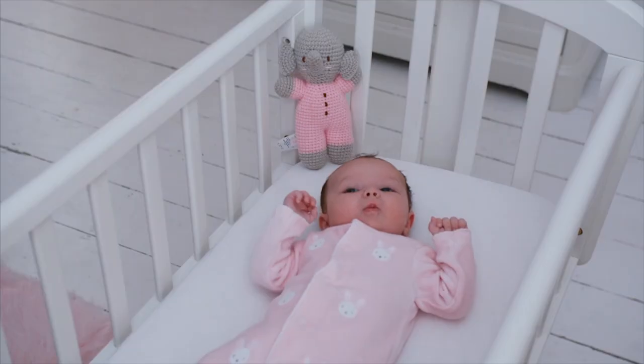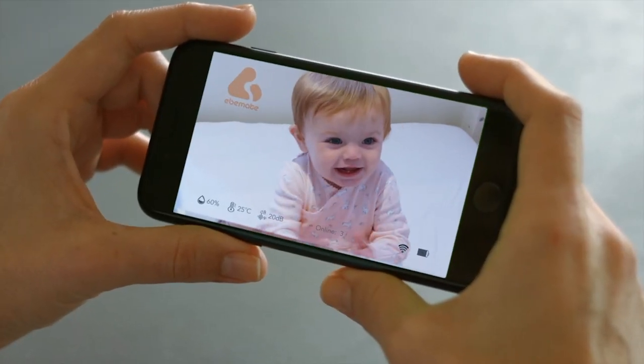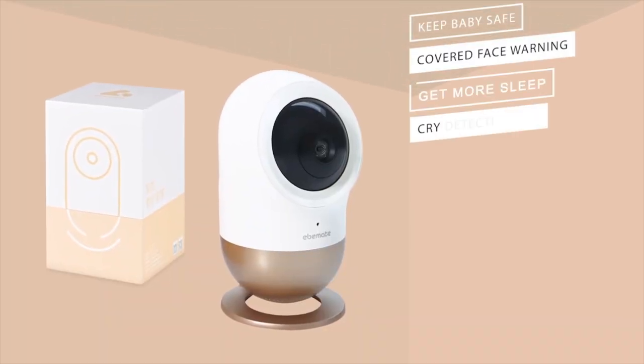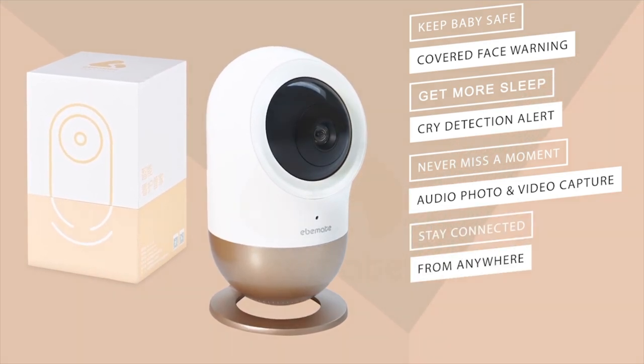And you will never miss a moment with Bella's auto photo and video capture feature, providing you with a lifetime of precious family memories. Please pledge to our campaign by clicking Back This Project on the right of your screen, and be one of the first to own this groundbreaking new smart baby monitor.